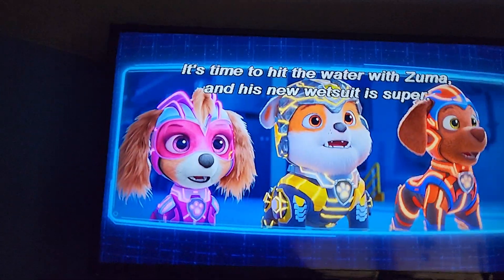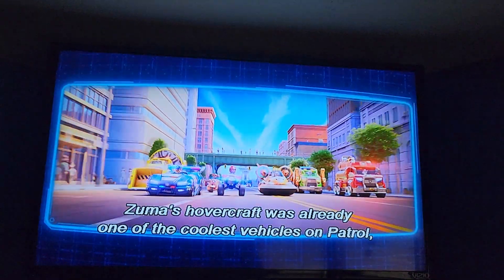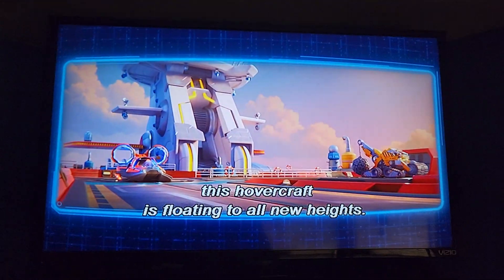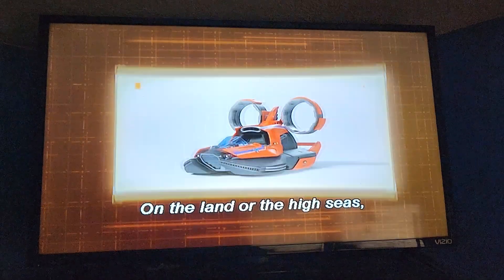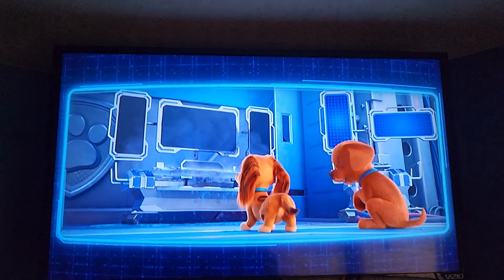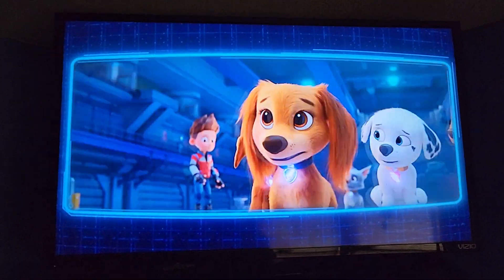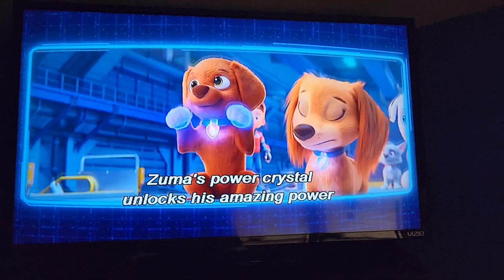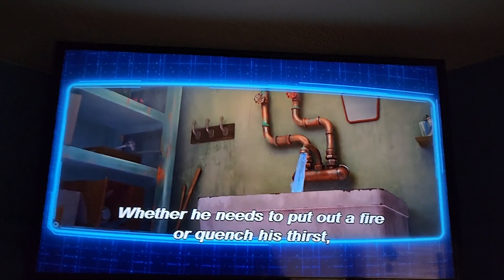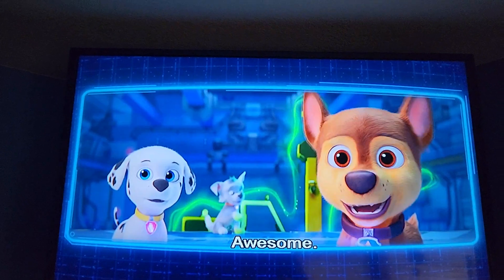He surfs up! It's time to hit the water with Zuma, and his new wetsuit is super. Zuma's hovercraft is already one of the coolest vehicles on patrol, but with a dose of mighty power, this hovercraft is floating to all new heights. On the land or the high seas, Zuma's mighty hovercraft is ready for anything. Zuma's power crystal unlocks his amazing power and control, transforming water with his thoughts. Whether he needs to put out a fire or quench his thirst, the water is at his command. Awesome!